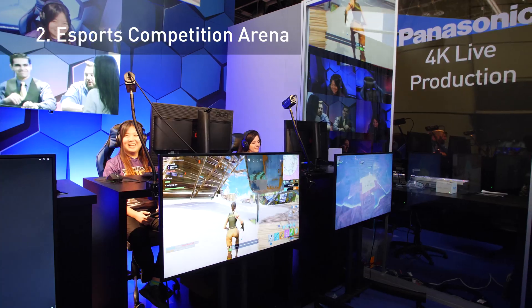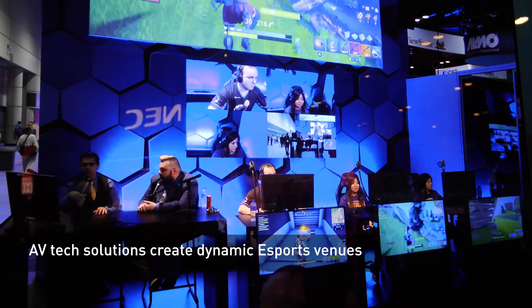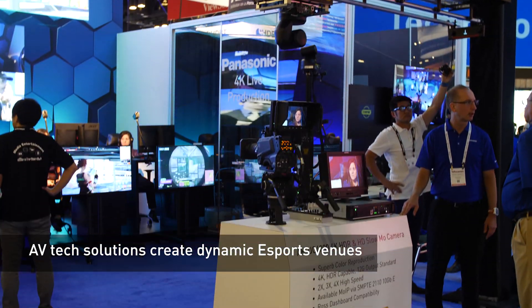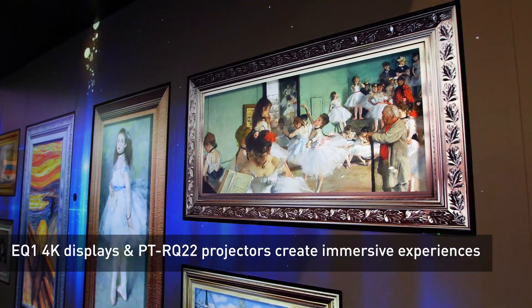Our visual technology not only amazes but also engages, as you can see in our Panasonic eSports arena. We're also creating immersive environments like in our interactive museum gallery.